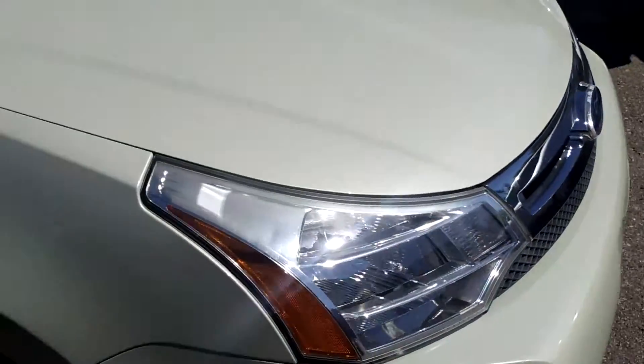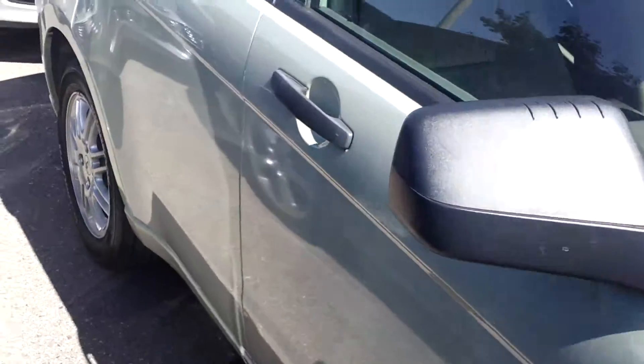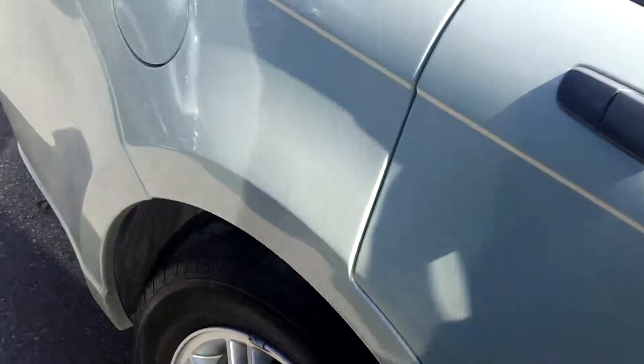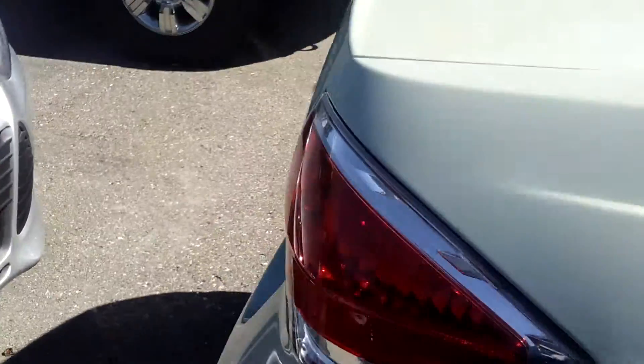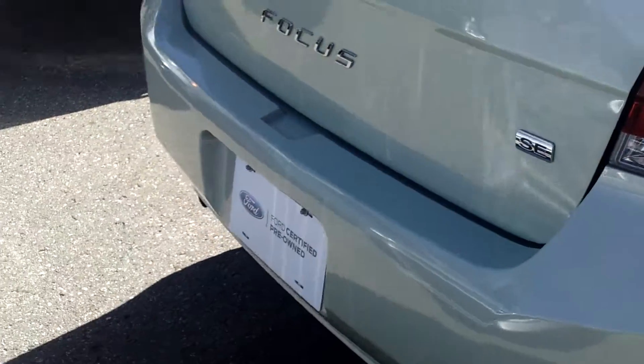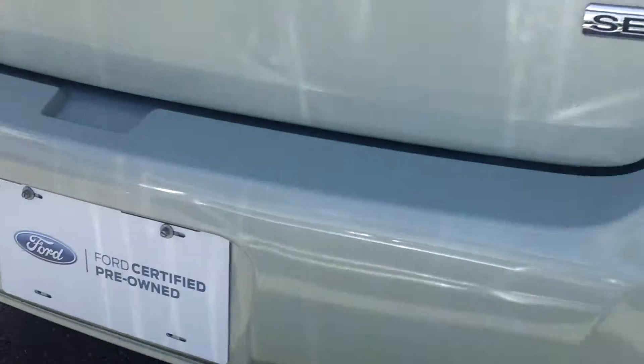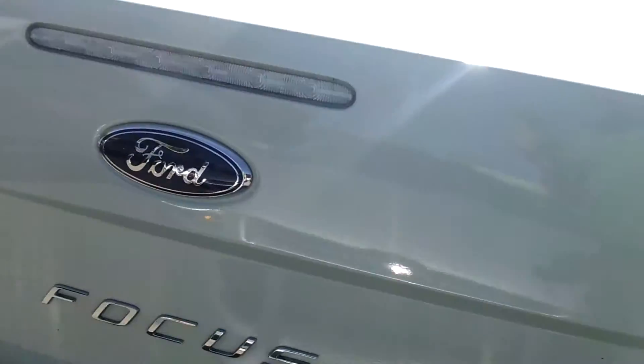This is, I gotta imagine if you look around, one of the least expensive Ford Certified vehicles that you're gonna find anywhere. What does Ford Certified get you, you might ask? That's a good question, Charles. Ford Certified means that this car has gone through a 172-point Ford Certified Safety Inspection.